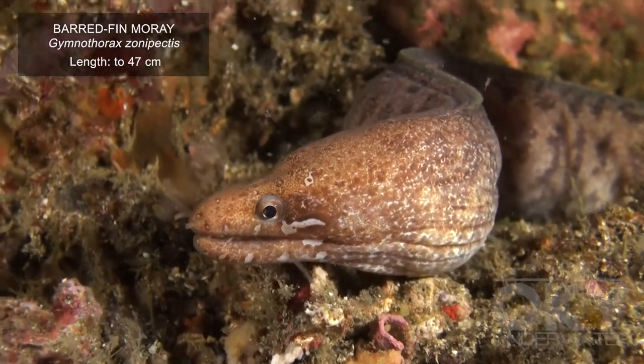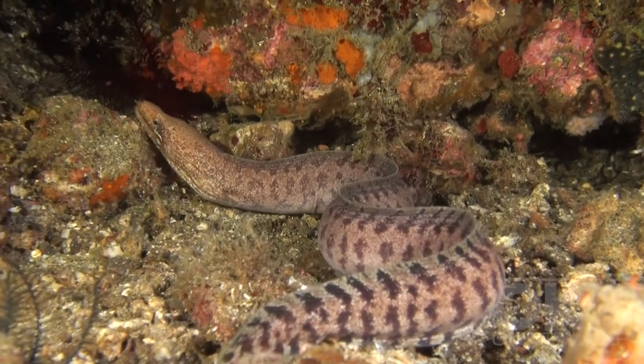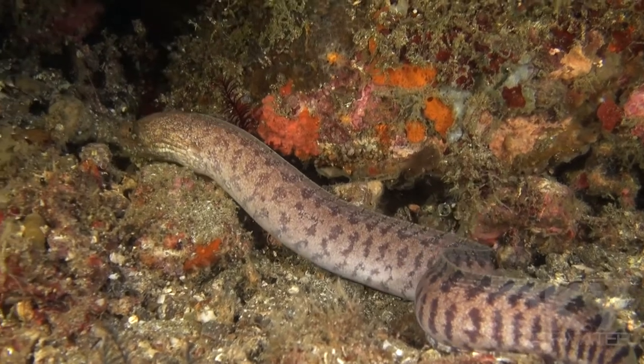Moray eels have a single, long, continuous fin along the top of their body, which then extends around their tail and about halfway back along their belly.